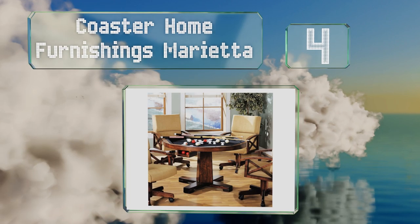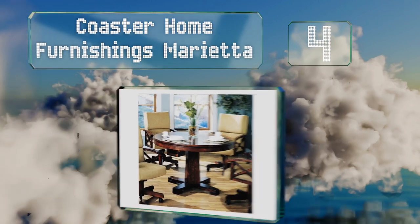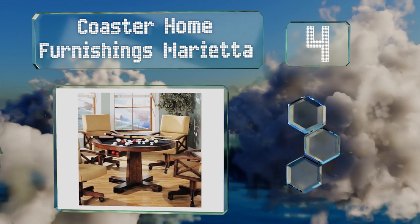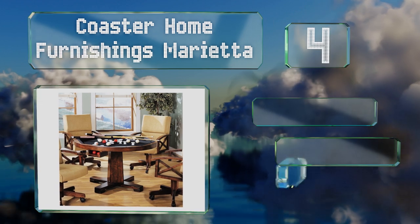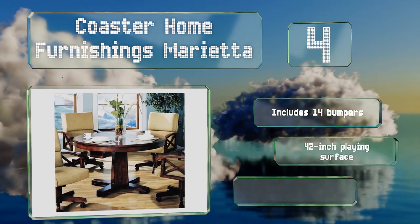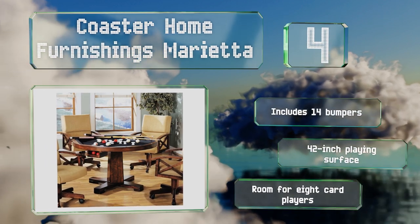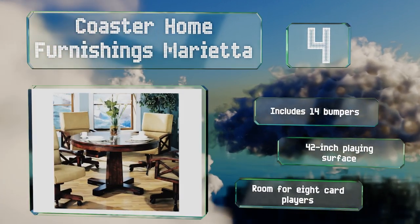Coming in at number four on our list, your company never needs to know that the Coaster Home Furnishings Marietta is actually a gaming table in disguise — until you bust out the cues. Its rich tobacco finish makes it look like a premium piece of furniture rather than an eyesore. It includes 14 bumpers and has a 42-inch playing surface, with room for eight card players.